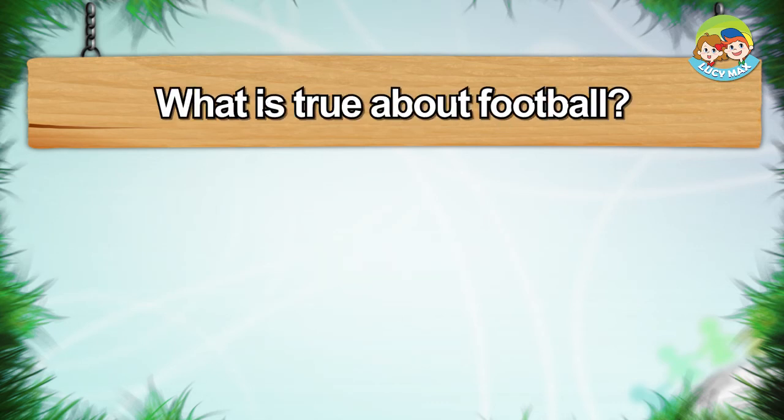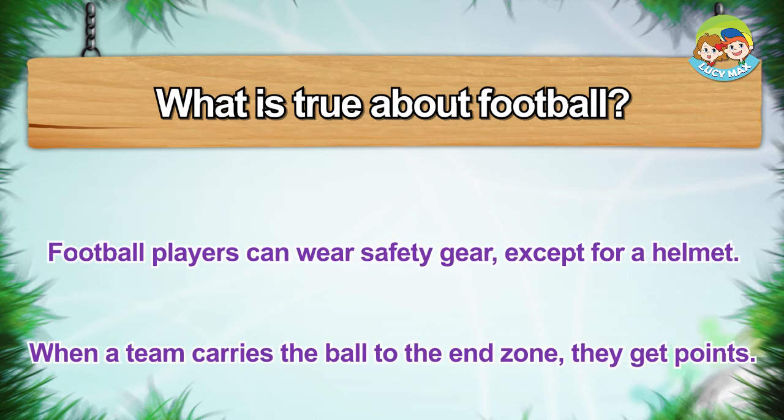What is true about football? Football players can wear safety gear except for a helmet. When a team carries the ball to the end zone, they get points.